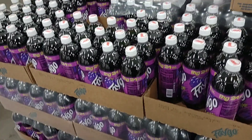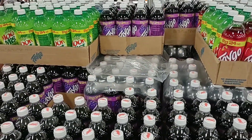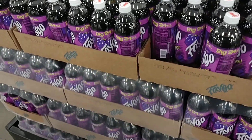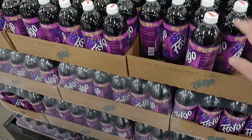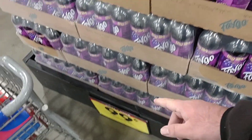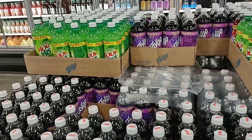Here's something interesting — I have never seen Faygo sold at Kroger before. I've seen it sold at Meijer; we used to see it at Biggs years ago. I wonder if this is an attempt for Kroger to get a cheaper soda pop product in. These are 24 ounces for 99 cents — that seems a little expensive for Faygo — but it's interesting.